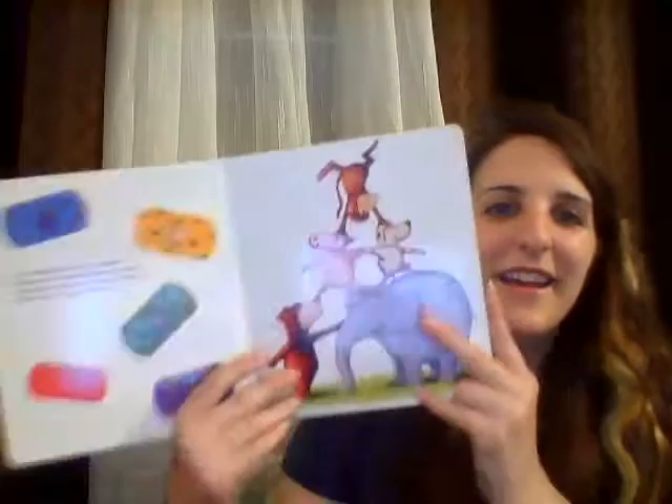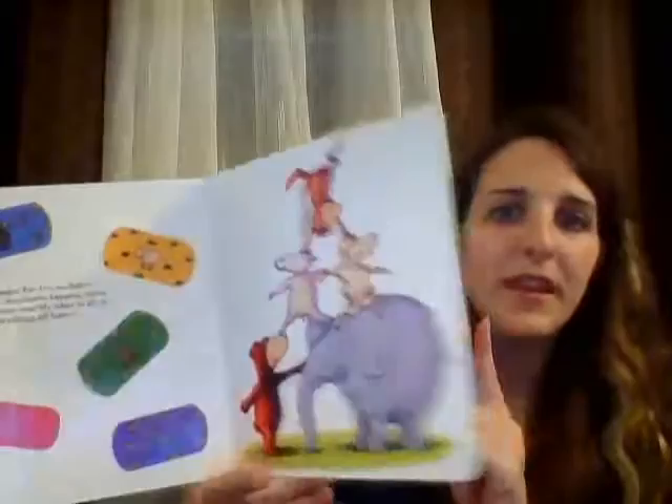This book is one of our bestsellers and it is for a reason. We just got this in tonight and my daughter is obsessed. She's two and a half and she's probably read it over ten times already since about 6 p.m. And this book is so fun.